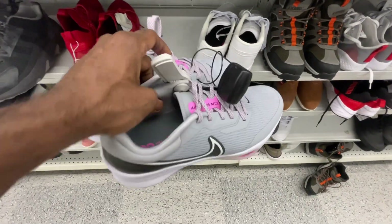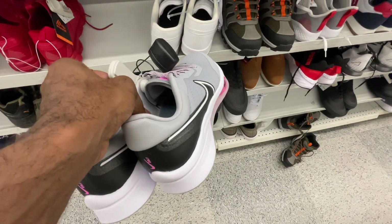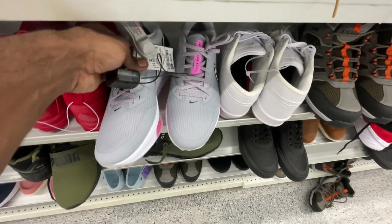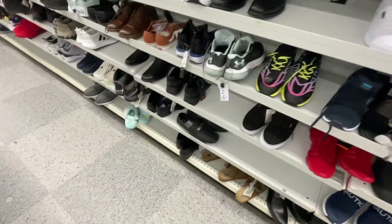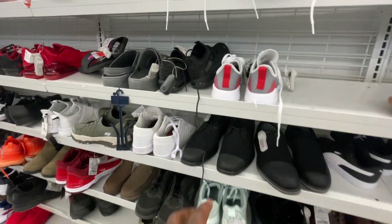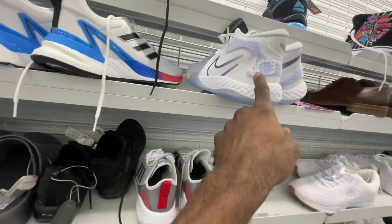Nike golf shoe — we didn't see this colorway on our previous trip to Burlington. We found a lot of colorways of the same silhouette but not this colorway, so those are in this one as well. They want $35 here for the golf shoes, and at Burlington they want $25 for theirs. So if you guys are picking up golf shoes for resale, go ahead and pick them up from Burlington because they are a little bit cheaper than at Ross.